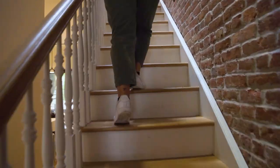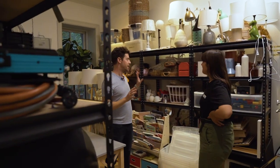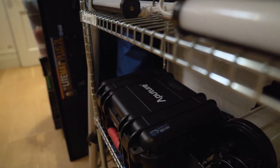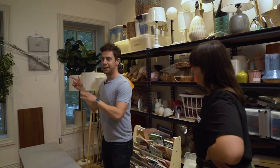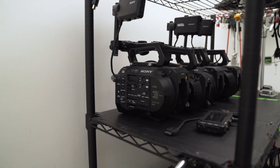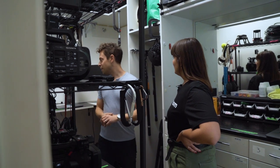Upstairs is a dual-purpose room: some prop storage, since it's a small house and space has to be shared, plus lighting and grip equipment — smaller items, Dana dolly equipment, lighting, and power distro. In the closet — literally a walk-in closet — the camera equipment is stored. A very small room with a lot of gear packed in.